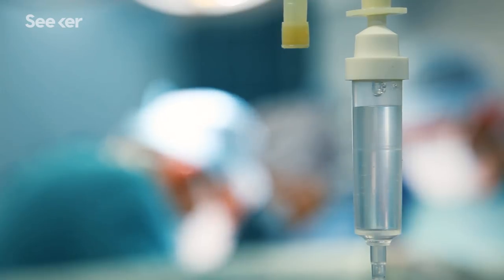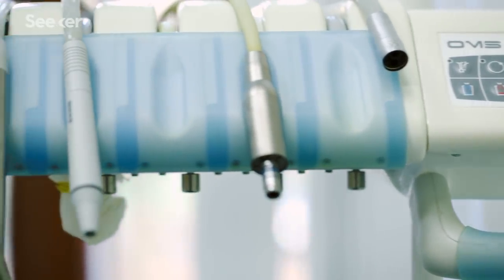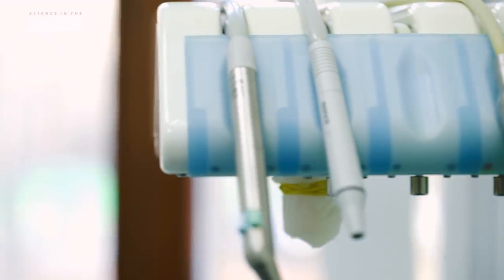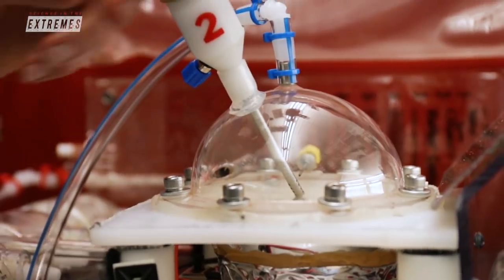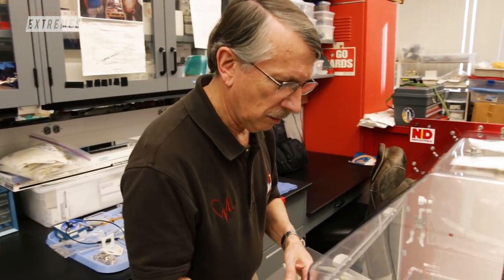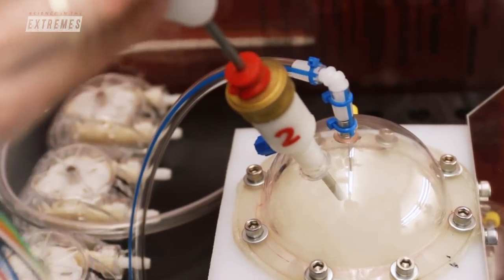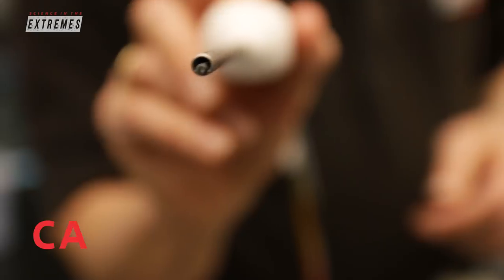During surgery on Earth, you might have one instrument to provide suction and another to provide cautery. We've created an instrument that combines all of those things together, so in one instrument the surgeon, at the push of a button, can do suction, irrigation, illumination, and eventually cautery.